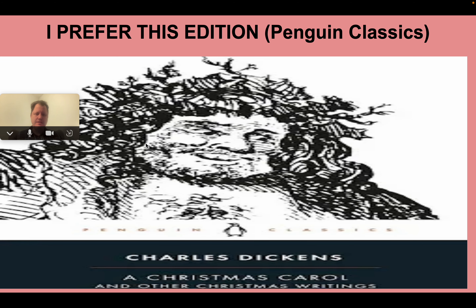This is the edition I teach. I like the Penguin Classics editions for lots of reasons: I like how they're laid out, the really good introduction, and that this book features his other Christmas writing. I like how the words are laid out, the fact that the book doesn't fall apart — which is happening more and more with cheaper editions — and that it features the original illustrations as well.